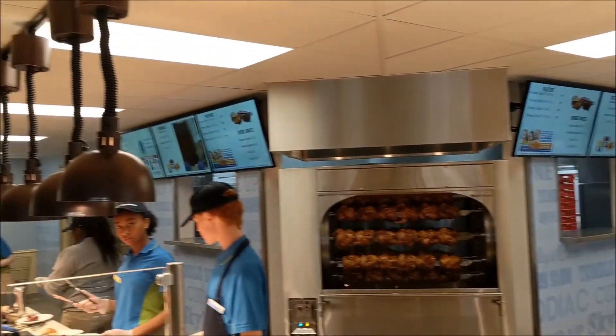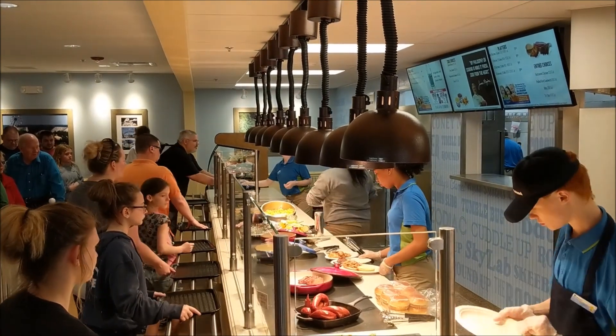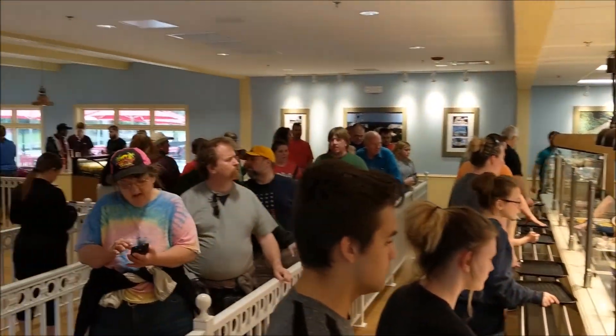They're not currently using that queue in this video. And then on the left, which is the area they're serving from, there are lots of different great food options you can check out in our post.